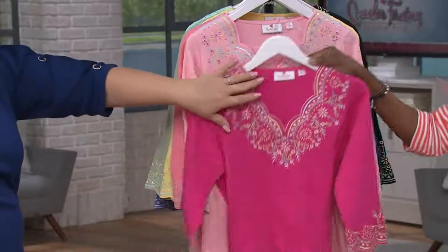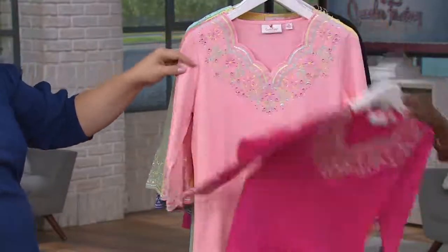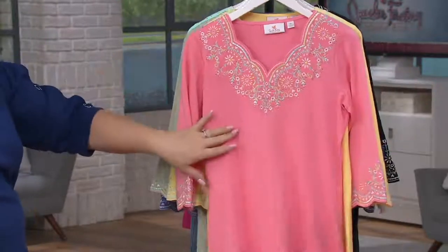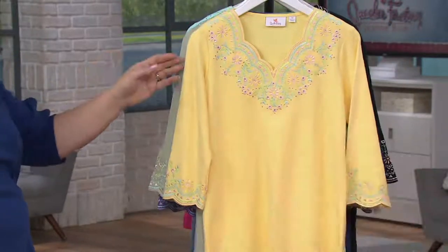Next we have the watermelon — that's a brighter pink — and candy pink is your softer pink. Then coral. Yellow. And sage green, which is newer. Both the watermelon and the sage are newer additions to the color lineup.